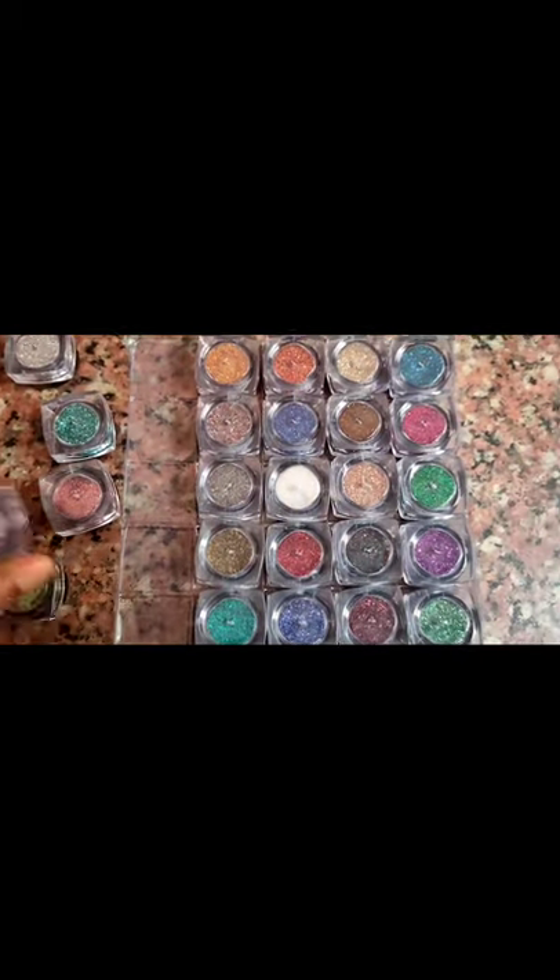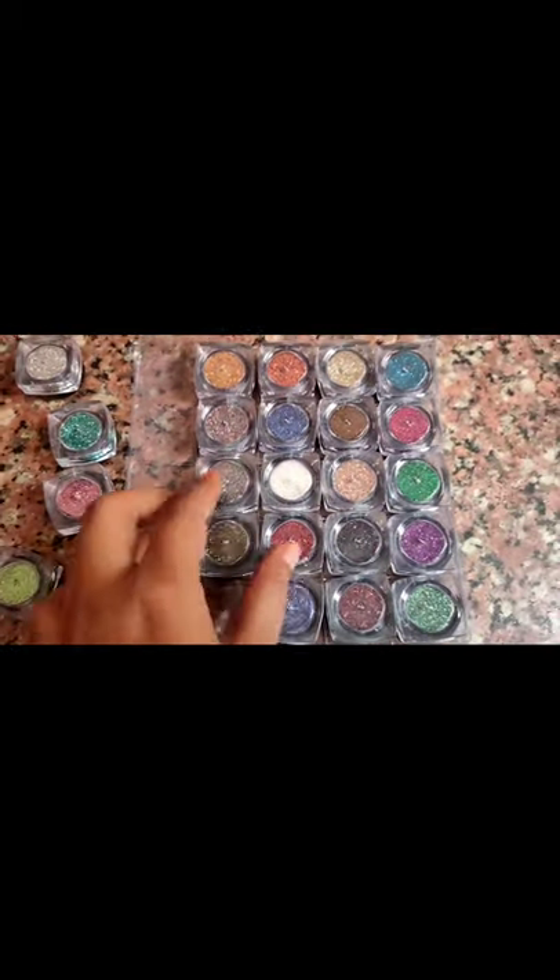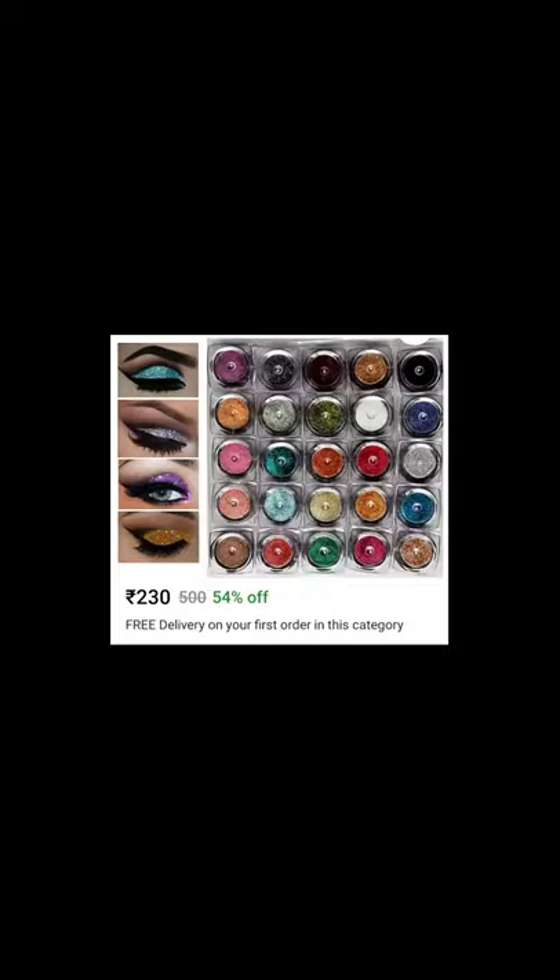Today we are going to be unboxing a beautiful eyeshadow glitter powder. This is from Bozwa Multicolor Beautiful Eyeshadow Glitter Powder. I received this from Flipkart.